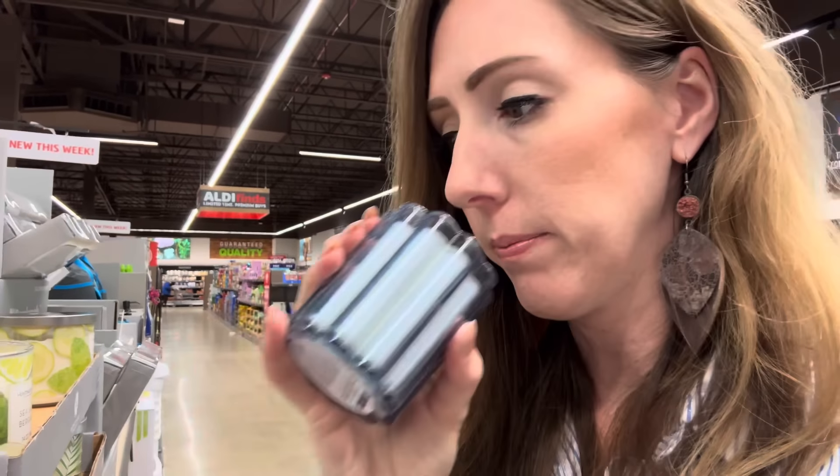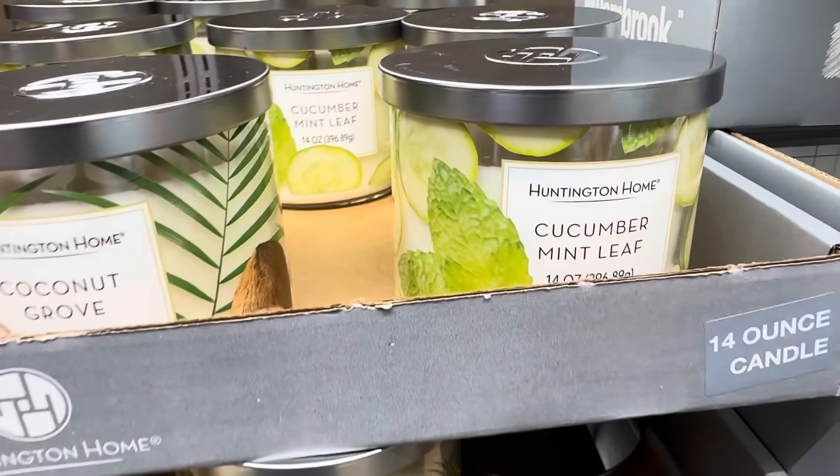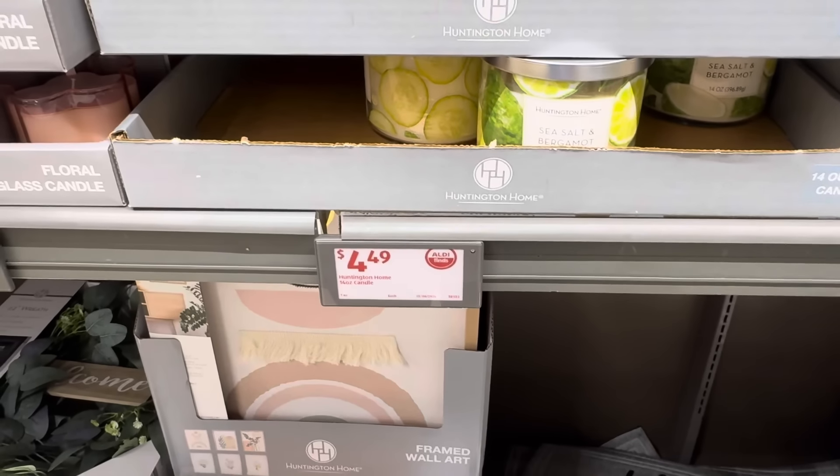A little more candle excitement — sea salt and bergamot, coconut grove, and cucumber mint leaf. $4.49 — you can't get a better deal. Cucumber mint leaf smells like a cucumber, not so much mint. Coconut grove smells just like coconut. Sea salt and bergamot — it didn't smell like anything strong, just a nice light clean scent. It's good. $4.49, yes, very good.